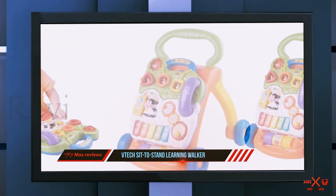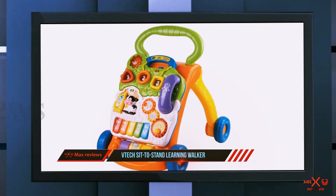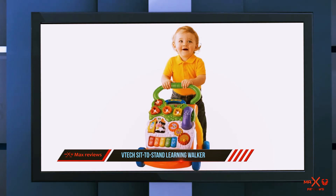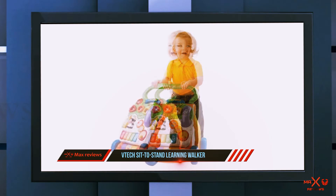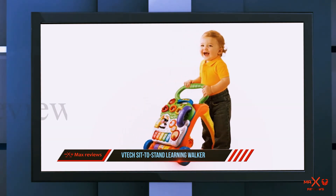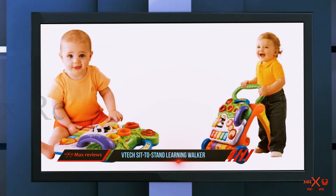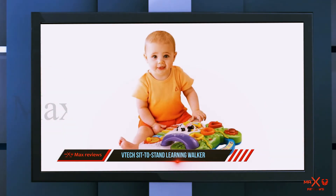A lot of thought went into making the Sit to Stand walker. The best feature is the removable toy bar — the activity panel comes off, so you essentially get two toys in one: a walker and a portable toy. With piano keys, a phone, animals, spinning parts, and more, you can take the activity bar on the road or use the walker separately without it.